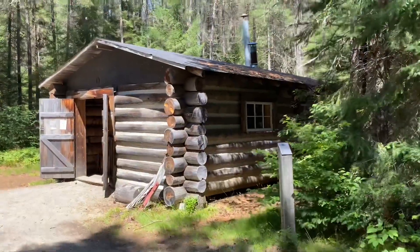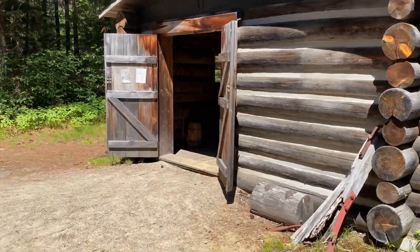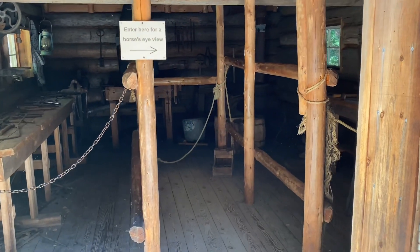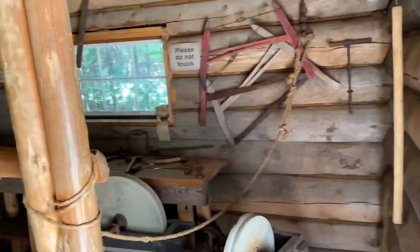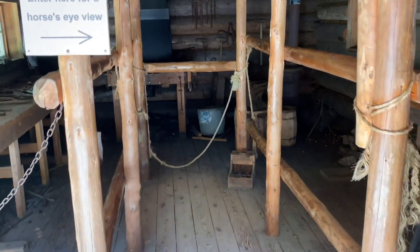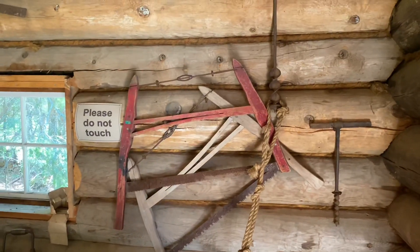Coming around the corner, we're at more modern log cabins compared to the first ones you saw. This is called the Saw Log Camp. This building is like a blacksmith shop where they did repairs for equipment and also put horseshoes on the horses. This middle part where the framing is is where the horse actually stood while they worked on them. They've got sharpening stones and all kinds of tools to show you.